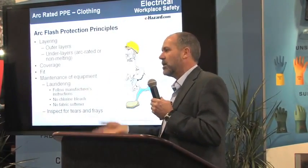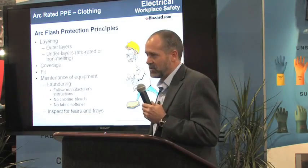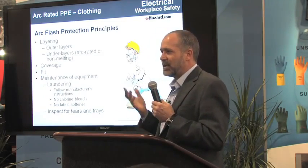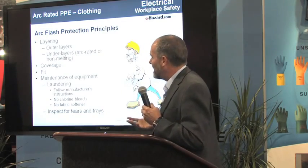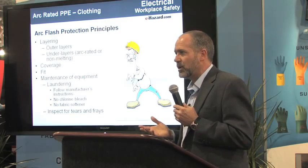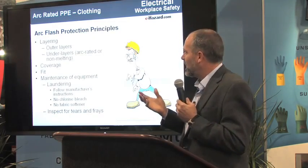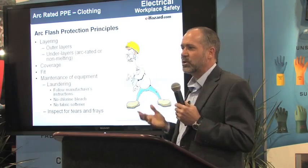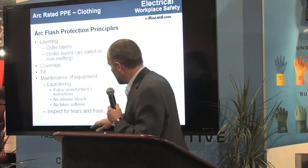Just throwing a coverall or a flash suit at somebody and saying 'put this on when it works' means they won't have it on when the big thing happens. We've had so many incidents where somebody's doing grounding, taking off the grounds, and somebody energized them from afar. They wound up in an incident because they were wearing the arc flash suit the whole time during testing, then said 'this is dead, I'm taking off the grounds, I was cleaning up' — and somebody turned on the switchgear and it blew up. If you're in an arc rated uniform, that really eliminates that completely.